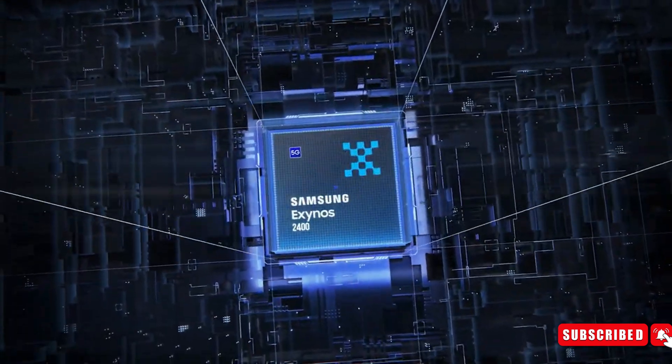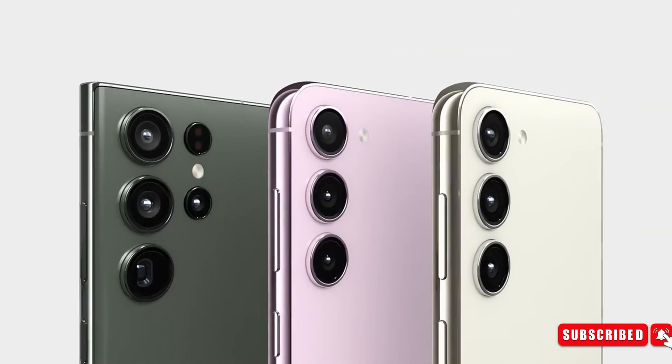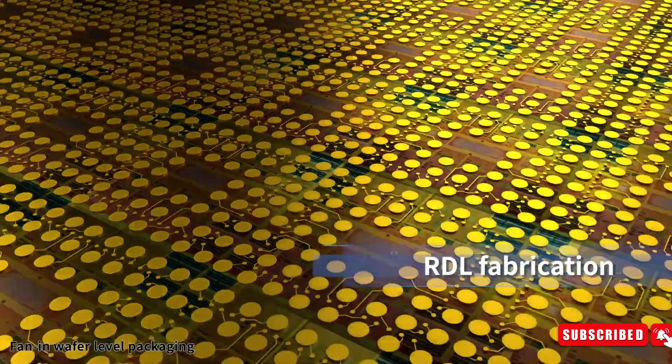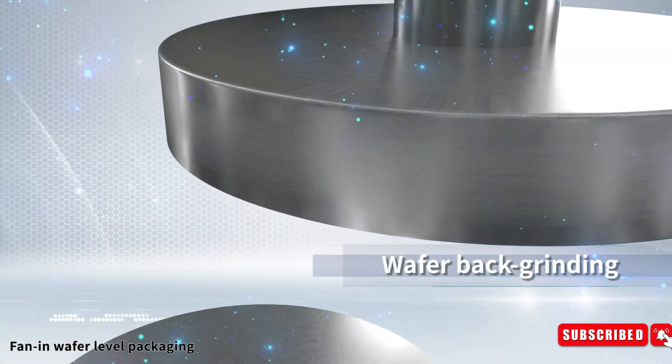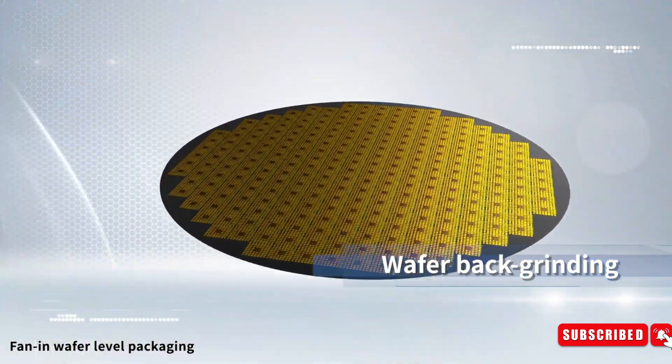The Exynos 2400 is slated to power numerous models within the Galaxy S24 and Galaxy S24 Plus series. Fan-out wafer-level packaging presents multiple advantages in chip construction by enabling direct attachment to the silicon wafer, resulting in smaller, thinner chips that offer heightened performance — a pivotal focus area for Samsung.